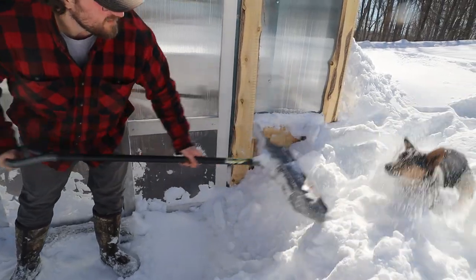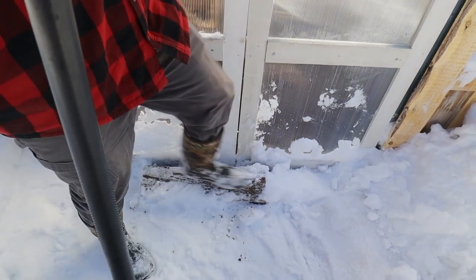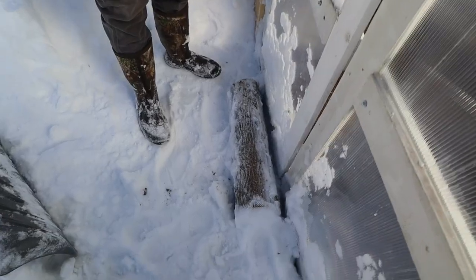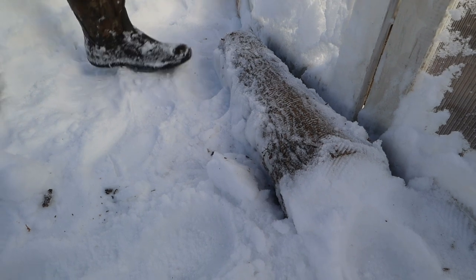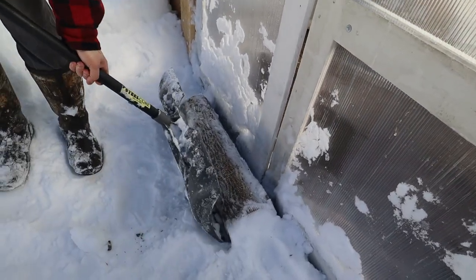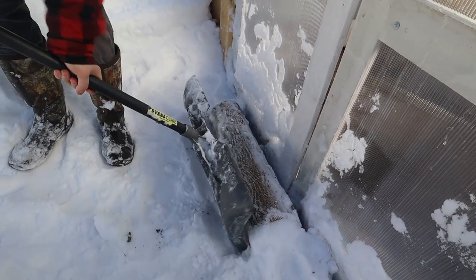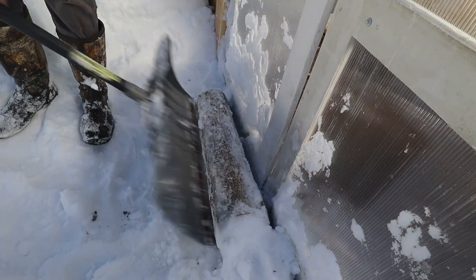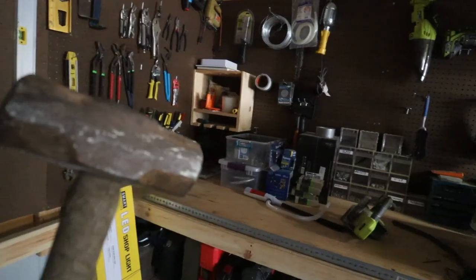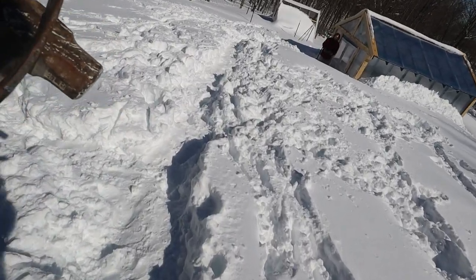I put a log here to stop the doors from blowing open before the snow came when it was windy, and that might keep us from getting in. It was a temporary fix — we're gonna put some latches on here. The log that I put in front of the doors to keep them from blowing open is causing us some problems. It's completely frozen to the ground, so I'm heading into the pole barn right now to grab some tools and try to figure out some way to get it out of there.